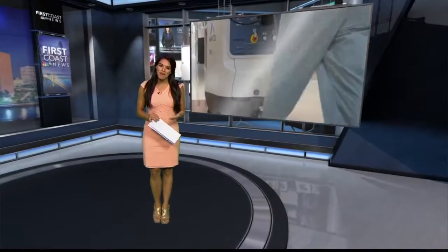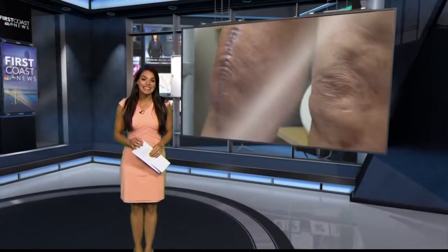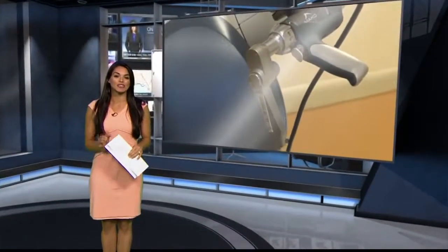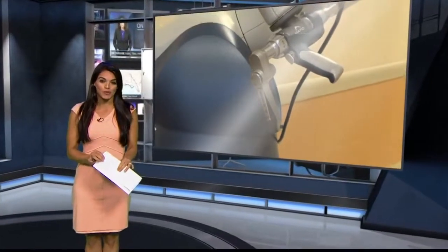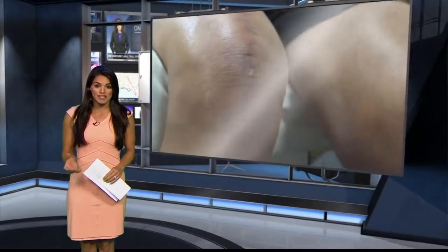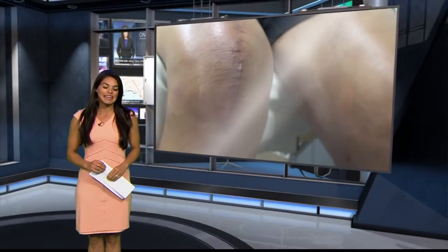First Coast News' Honey Rodriguez has more on why this is so significant. We're talking about a very special kind of robot and no, it does not operate on its own, but it is used to perfect the surgery by guiding the surgeon's arm. Earlier, she spoke with the first surgeon to perform the full knee replacement with this robot's help and the first patient locally to have a full knee replacement done this way.